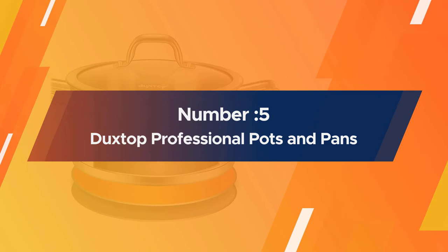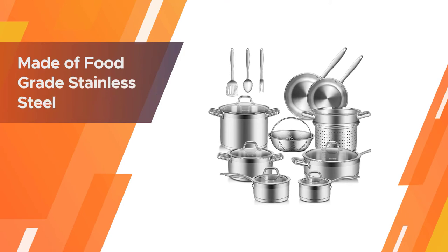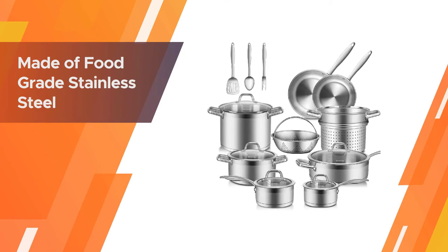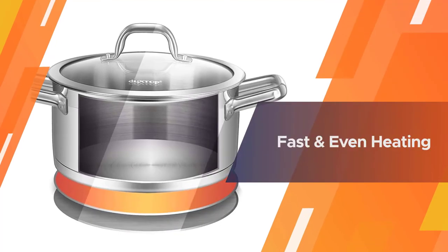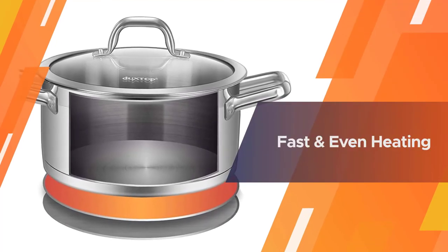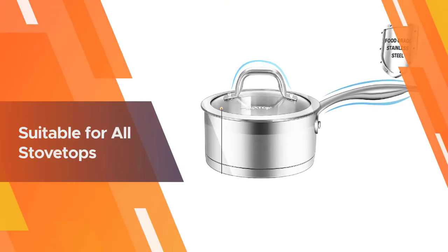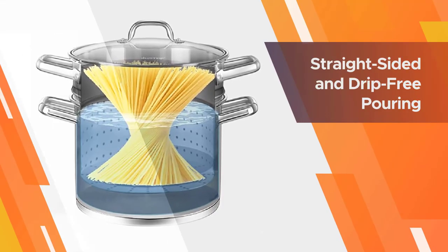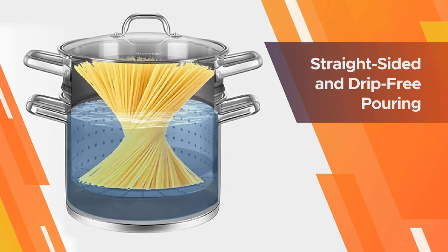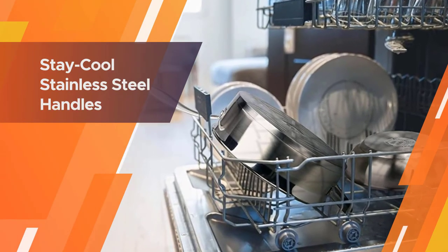Number five: Duxtop Professional Pots and Pans. This set offers great value for your money — it is relatively inexpensive compared to other sets on this list, and you get a 17-piece cookware set. While advertised as an induction cookware set, the Impact Bonded Technology used makes the pieces very durable for any type of stove, including gas stoves. Impact Bonded Technology uses friction to create the bond between the base of the vessel and the disc.